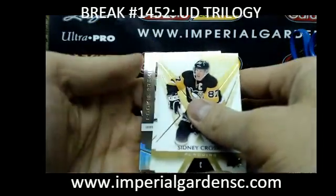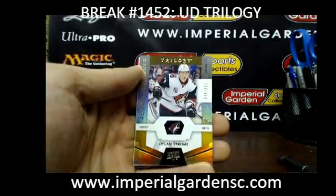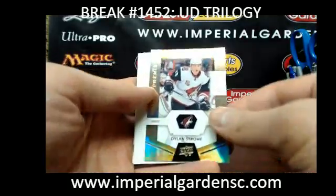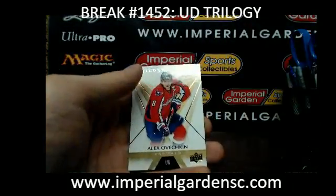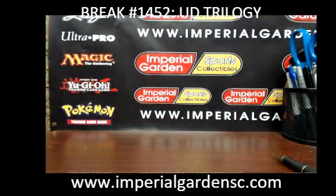Final pack of the break — we've got a Dylan Strom out of 999 for the Coyotes. So there we have it, guys. Overall, not a bad case — very good start, and then kind of cooled down towards the end there. Tomorrow, Cup break on the website.